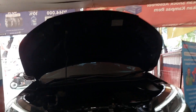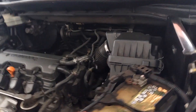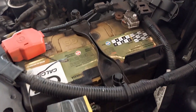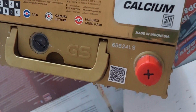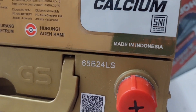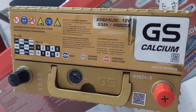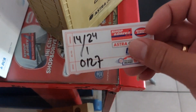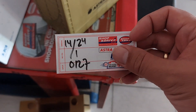Now the condition of the car is on — they asked me to keep the car on, I don't know why. This battery is made in Indonesia, guys — so this is a local product. They will stick a sticker on it so you will know the durability of the battery — 14 January.